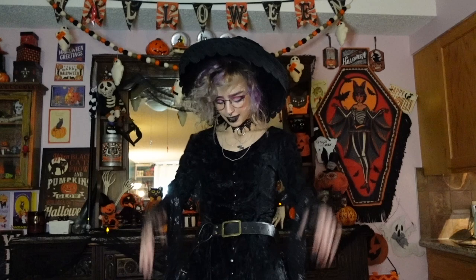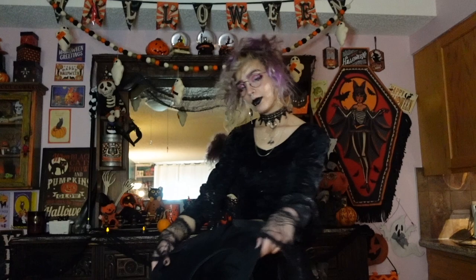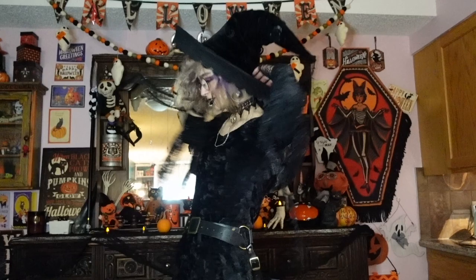For this outfit it's a little witchy — it can be much less witchy if I just take the hat off and it can just be like a regular fancy look, or if I added vampire fangs it could be like a vampire count kind of situation. But regardless, we can start at the head and go down as always.